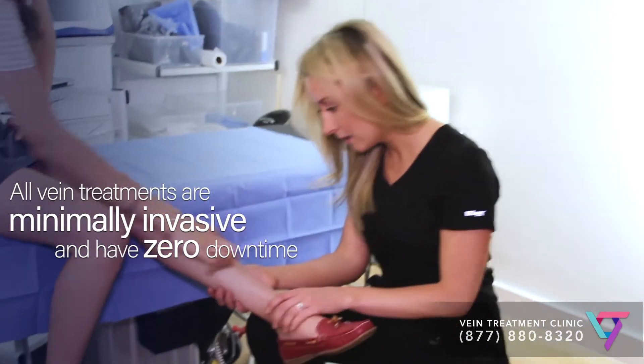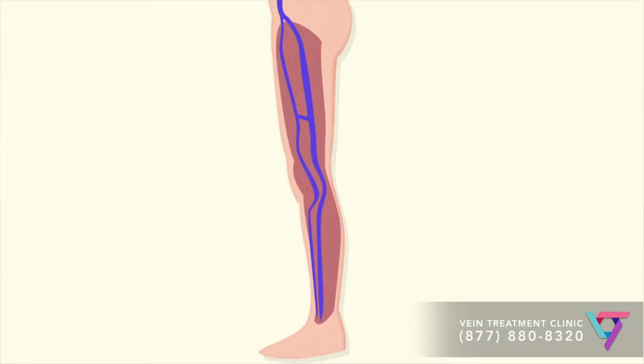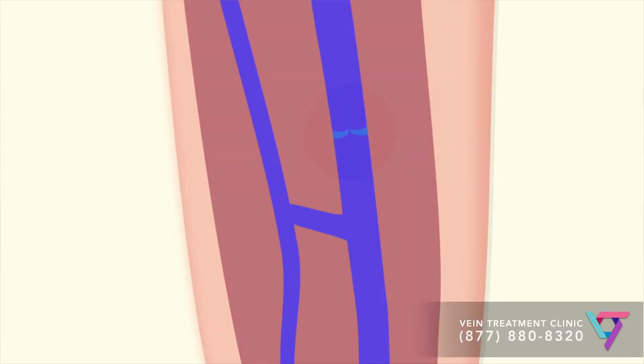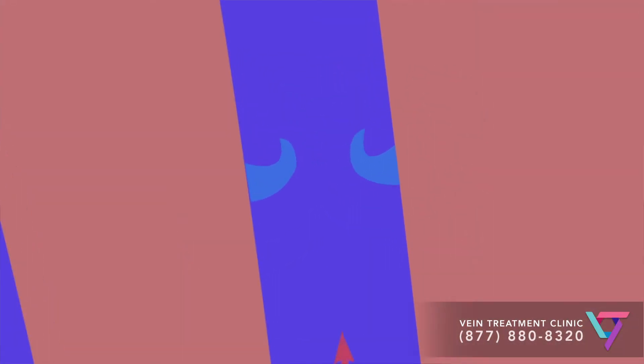The veins in the legs have a harder job than the veins anywhere else in the body. Since they are below the heart, they have to fight gravity to keep blood flowing in the right direction. They are able to do this using something called valves — one-way doors located at regular intervals throughout the veins. Blood flows past a valve towards the heart, then the valve shuts, preventing the blood from falling back down to your feet.